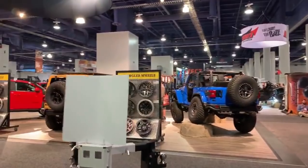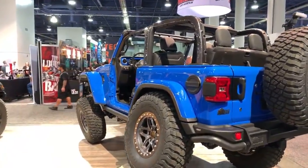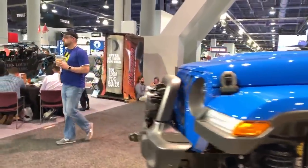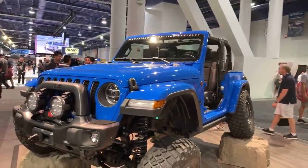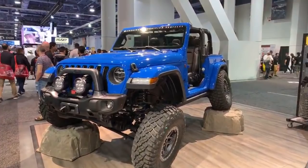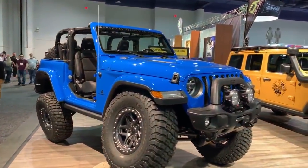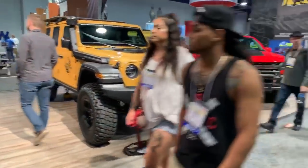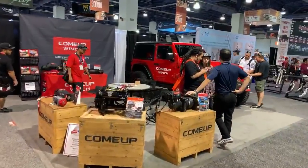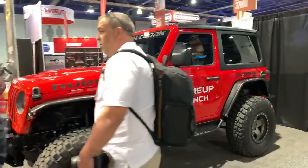Like I was saying, every single Jeep company is here. Oh my god — a two-door! Finally I found a two-door JK. When JKs came out every single Jeep was a two-door and nobody was buying four-doors; now to find a two-door is weird — everybody is buying four-doors. And we have another two-door — that's even weirder. Finding two two-doors back to back is rare.